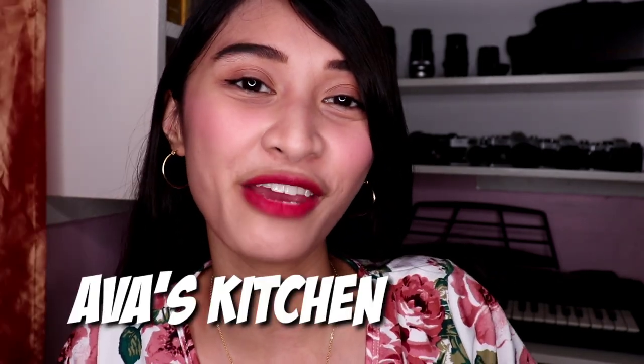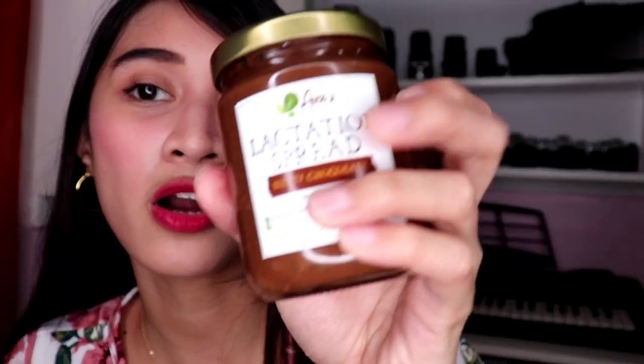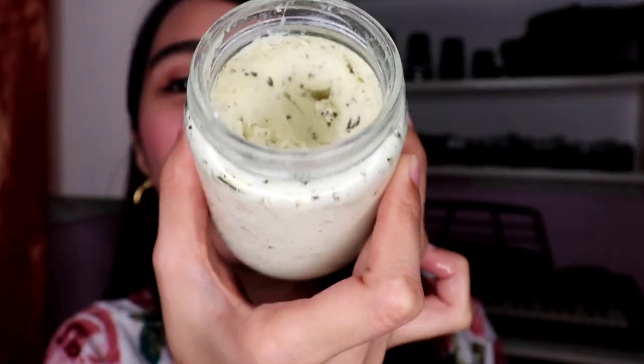Let's proceed with the lactation spreads I got from Ava's Kitchen - these are the pesto cream cheese and the naughty chocolate. You may have seen these on my IG story when they arrived - I was so excited. They came with melba toast inside the box, which is almost finished. Let's do a taste test right now. Every morning I spread this on bread - it's so delicious with toast.